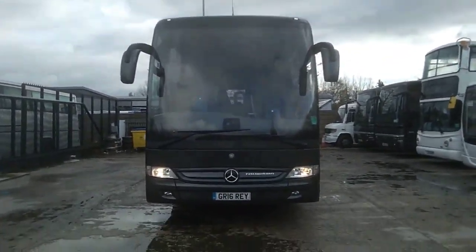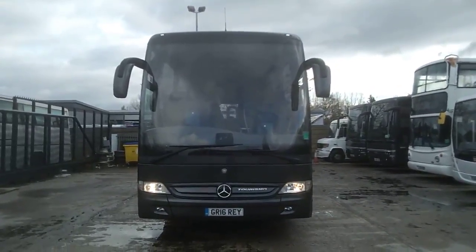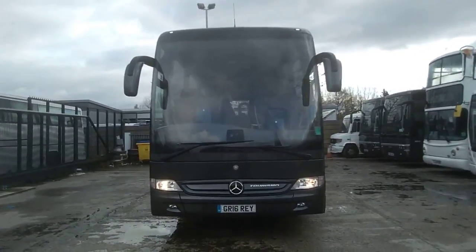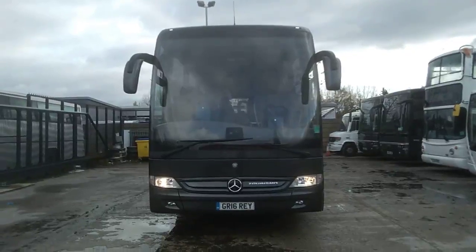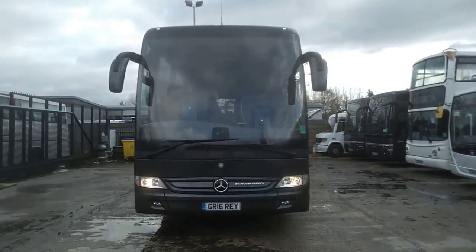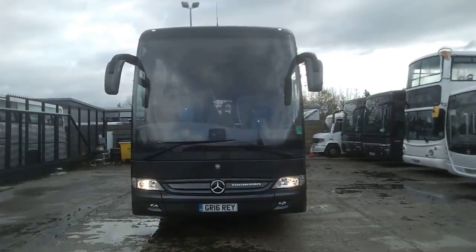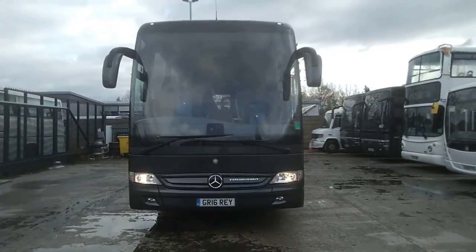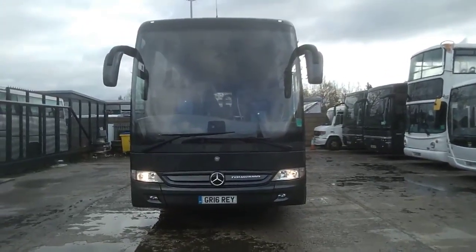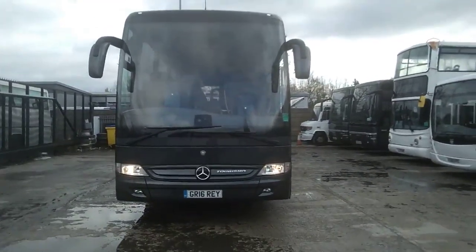To recap the boxes we're ticking: graphite metallic paint giving it that corporate look, Euro 6 engine, 53 seats with a toilet on two axles and will up-seat to 55, ZF Ecolife automatic gearbox, and very low mileage. As far as Turismos go, I don't think on the second-hand market you'll currently find a better one. So to recap: this is a 2016 Mercedes-Benz Turismo 53/55 seat ZF Ecolife fully automatic executive coach, and the price of this vehicle is £164,950.